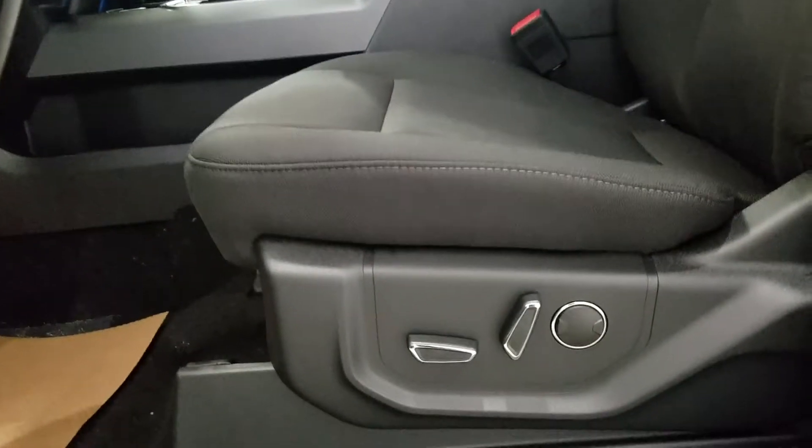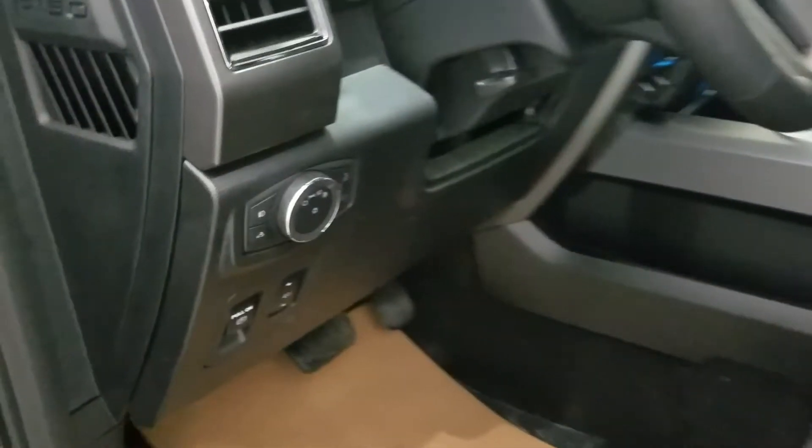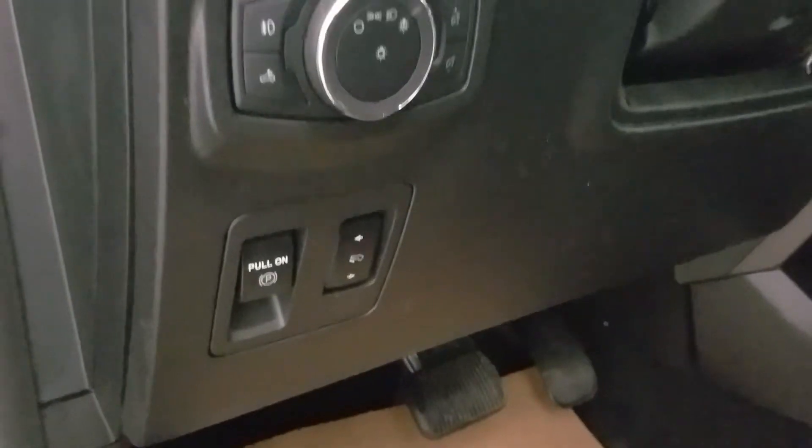The driver and passenger can both enjoy an adjustable seat with lumbar support. As we look at our steering column, we have our automatic headlamp dial with our pull-on parking brake and our foot pedal adjustment.